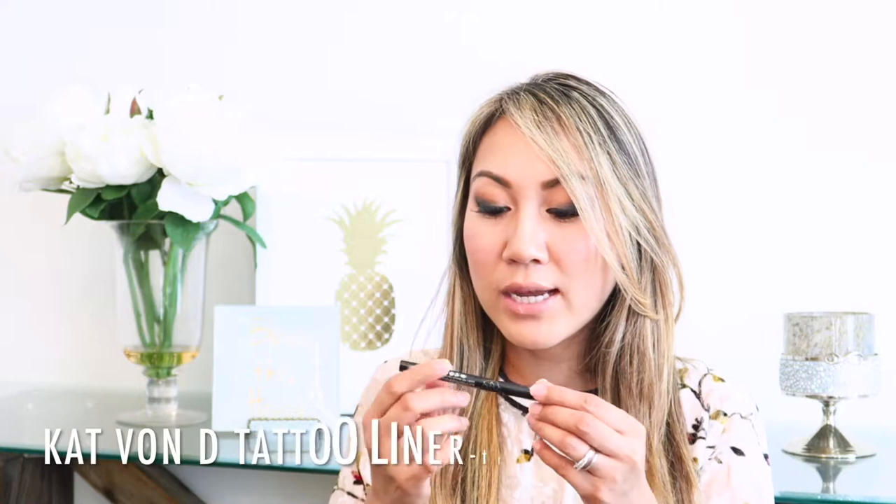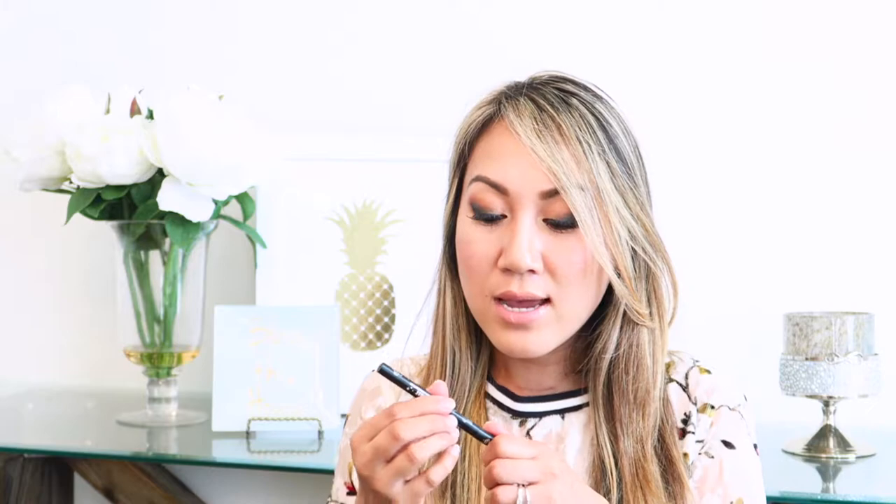This next product I have repurchased several times because I love it so much. It is the Kat Von D Tattoo Liner in Trooper. This is the waterproof liquid eyeliner and this is how the tip looks like. I absolutely love this eyeliner — it's easy for me to create my winged eyeliner. This is the only eyeliner that I have been using for a long time now, and I repurchased this several times. I highly recommend it.